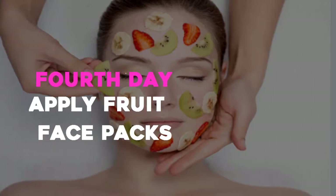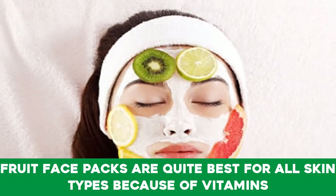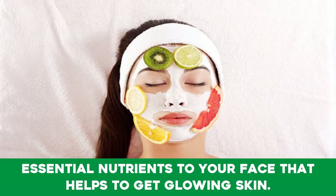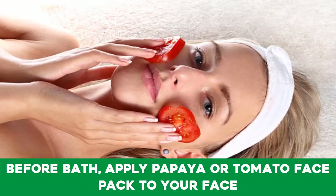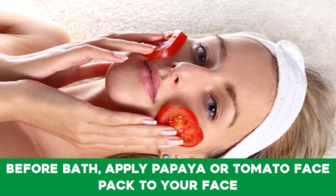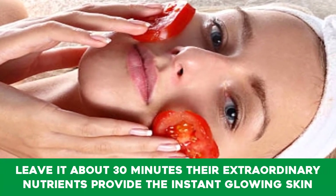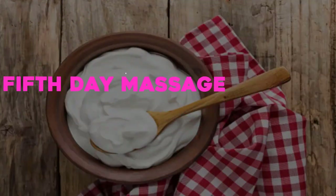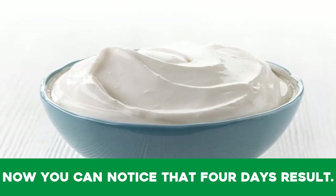Fourth day — apply fruit face packs. Fruit face packs are great for all skin types because of the vitamins and nutritional properties rich in fruits, which contribute essential nutrients to your face. You can make them easily at home. Before bathing, apply a papaya or tomato face pack to your face and leave it for about 30 minutes — their extraordinary nutrients provide instant glowing skin.